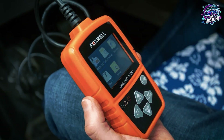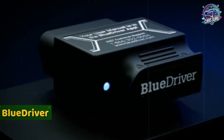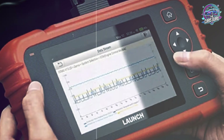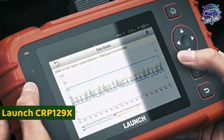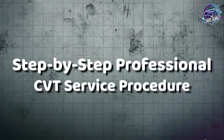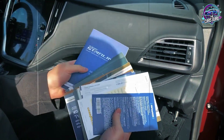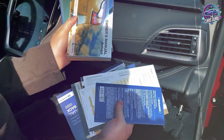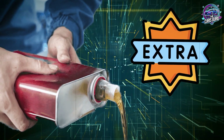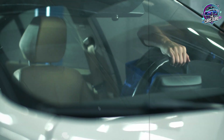Diagnostic equipment requirements: an OBD-2 scanner with Subaru protocol support for relearn procedures. Budget options include BlueDriver or Autel AP200 scanners; professional options include Launch CRP 129X or Foxwell NT650 units. For pre-service preparation, verify the exact fluid specification using VIN lookup or owner's manual, purchase the correct fluid quantity plus one extra quart for potential spillage, obtain a new drain plug washer specific to your model year, and ensure the vehicle is parked on a completely level surface.